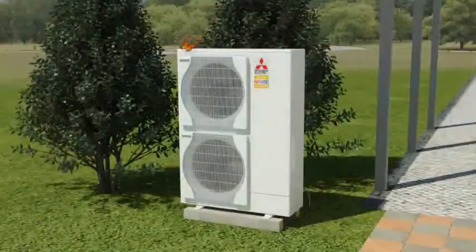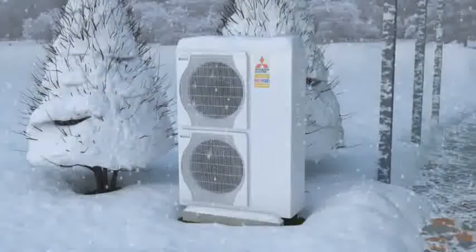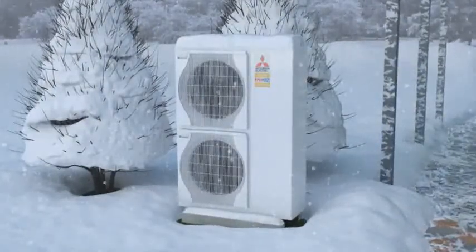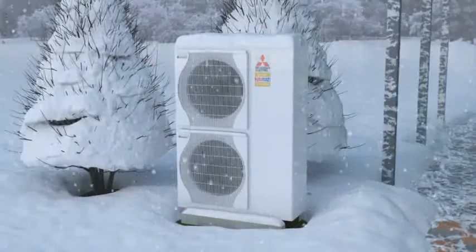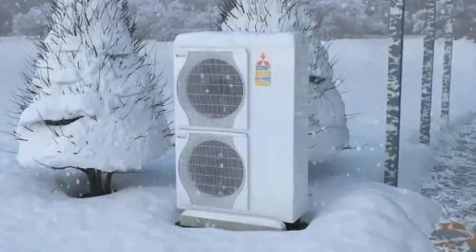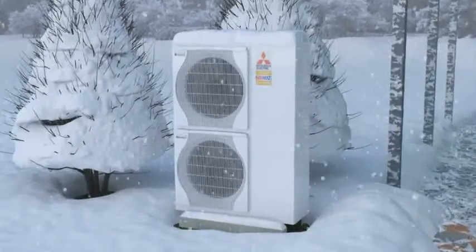When the temperature drops in winter, the Mitsubishi Electric heat pump wins through its unique Zubadan technology. While standard heat pumps struggle to reach 60% of their capacity at minus 15 degrees Celsius, the Zubadan technology guarantees 100% heating performance without an electricity-guzzling heater in sight.